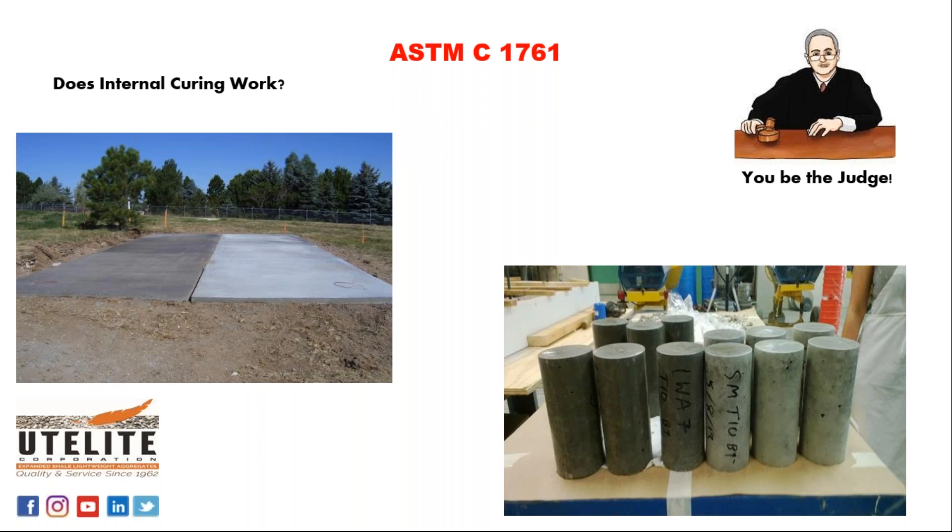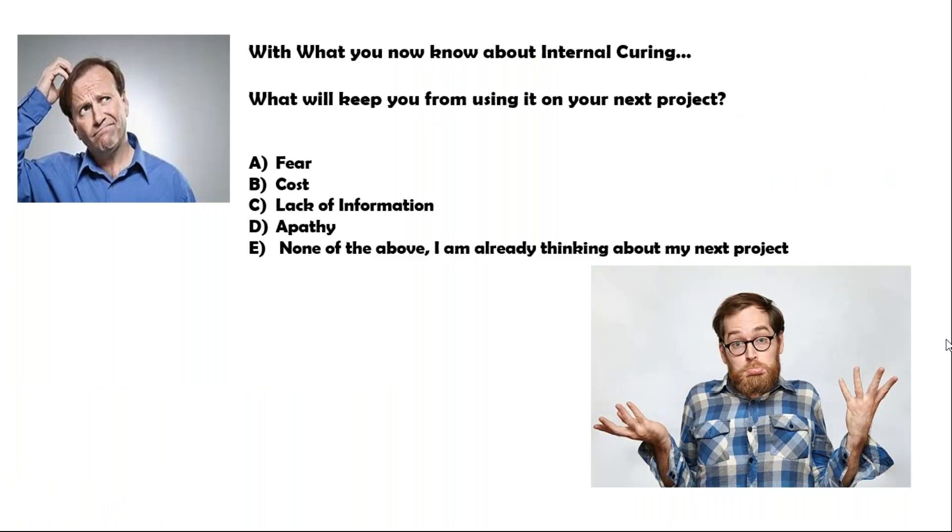Does it work? Given what you now know about internal curing, what will keep you from using it on your next project? You certainly have nothing to fear. You've seen the strengths. You've seen how easy it is. You've seen the cost — it's relatively negligible, inexpensive. It's the best $20 a yard of concrete you could ever hope to spend. You certainly have some information and you know where to get more on the NIST website. I know that you're not apathetic or you wouldn't be on this webinar. So let's say it's none of the above — I'm already thinking about where I can use internal curing on my next project.